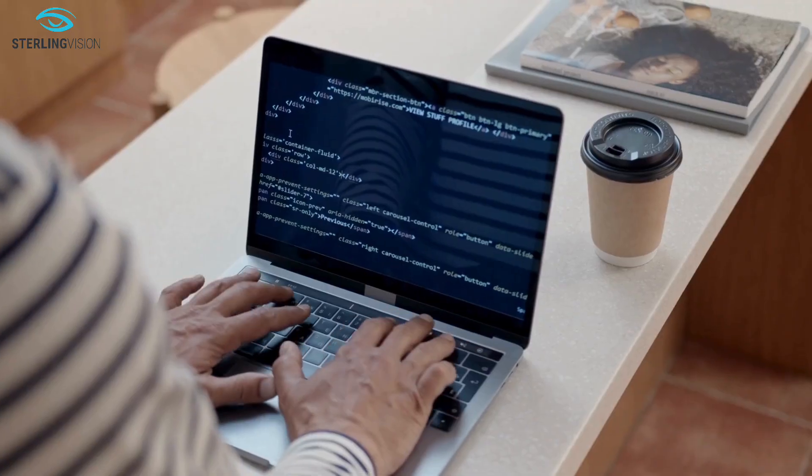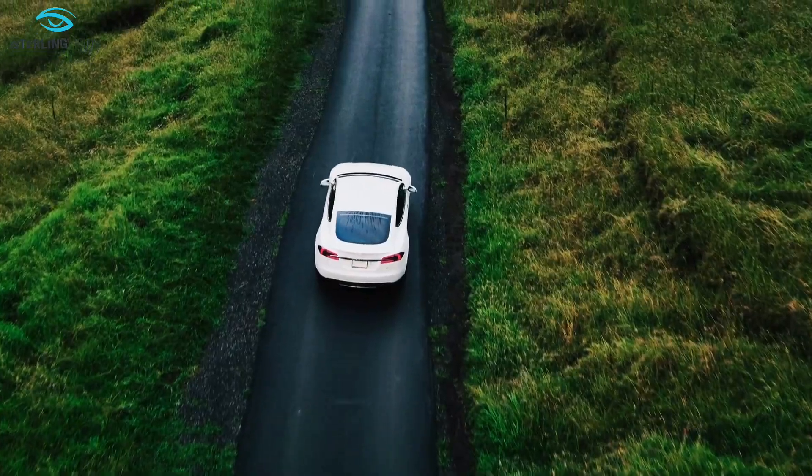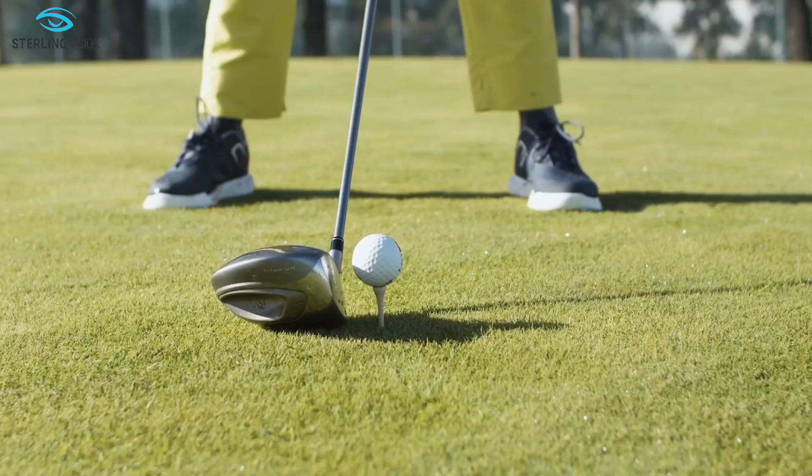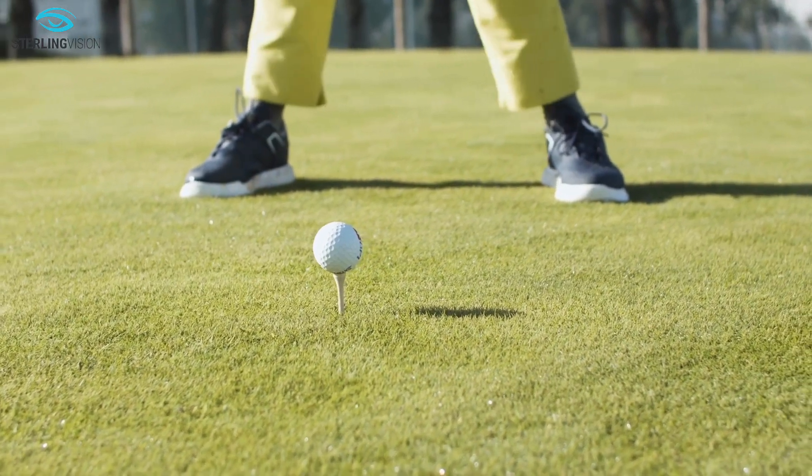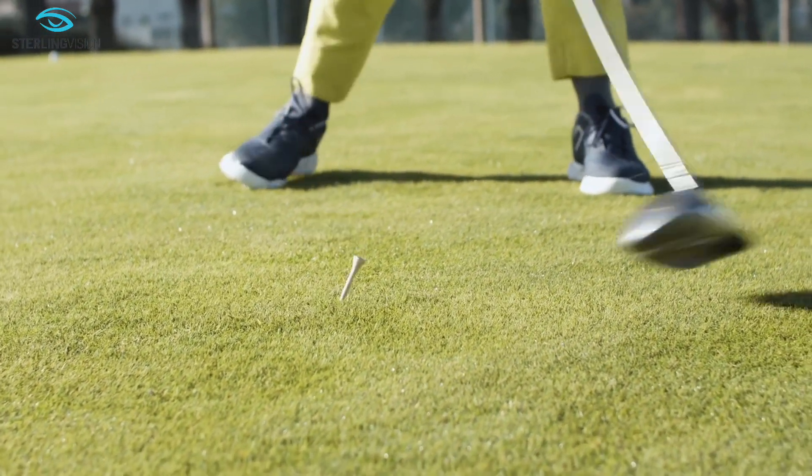Or intermediate for using a computer or housework, and distance for driving or golfing. Please note that standard monofocal IOLs do not correct astigmatism or presbyopia.